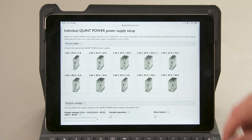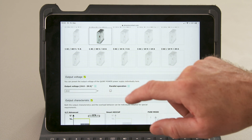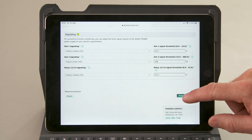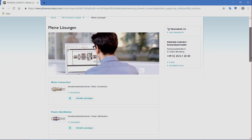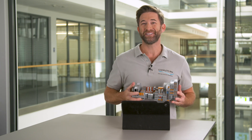For Quint Power power supplies, you can set various parameters such as signaling thresholds, characteristic curves, or the output voltage individually, and order your customized power supply in quantities of one or more. Further, you can plan completely individual terminal strips with project complete planning software. The program automatically adds all necessary accessories, and when your planning is finished, you can order your customized terminal strip directly online — an individual price and delivery time is displayed immediately.